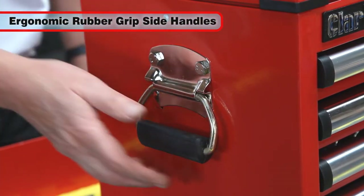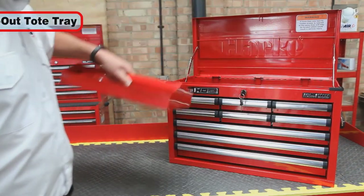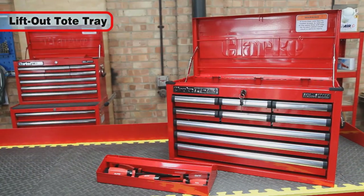The CBB209B unit features ergonomic rubber grip side handles making it easy to lift, and even includes a lift-out tote tray for extra tool storage.